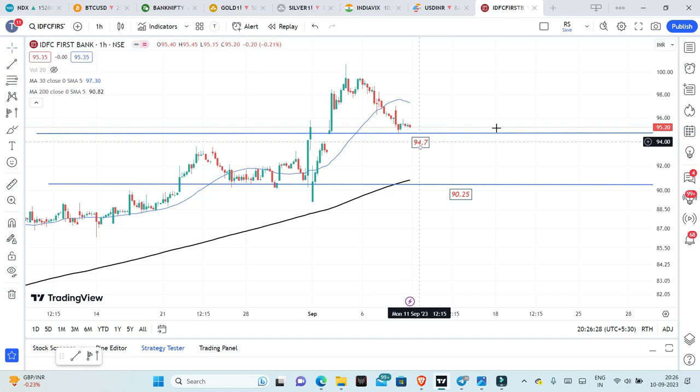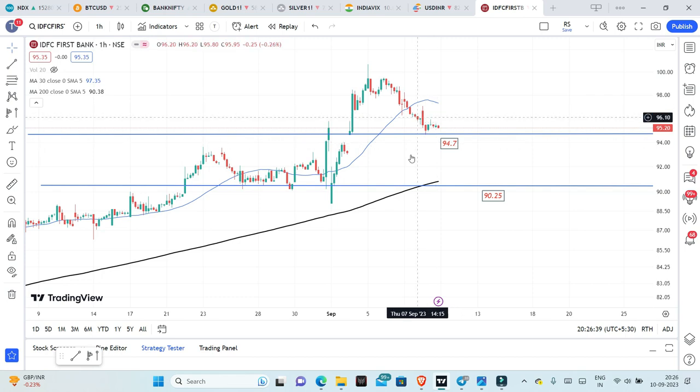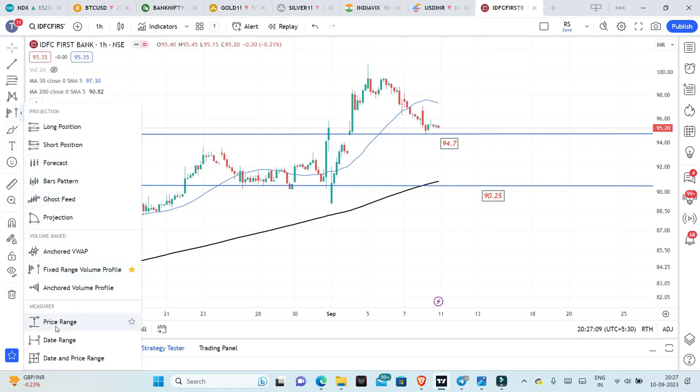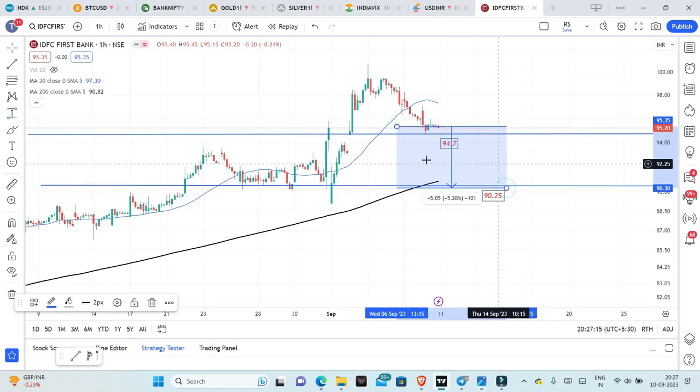By my analysis, what I see is: 94.7 is a minor support level and 90.25 is the major support. So first minor support is around 94.7. The positional stock trade entry is around 95 to 95.5 levels — you accumulate between 94.7 and 95.5. Stop loss is around 90. The stop loss at 90.25 is around 6%, so positionally it is a 6% trade.